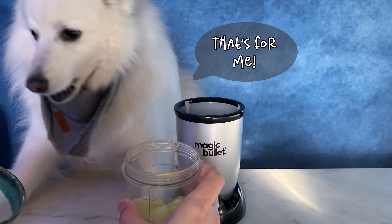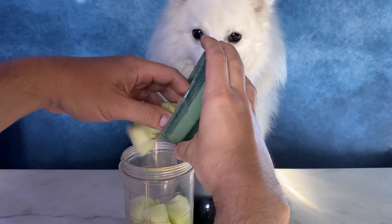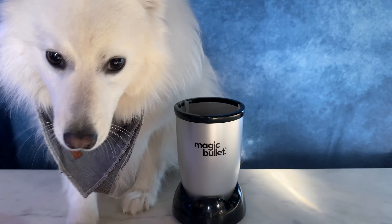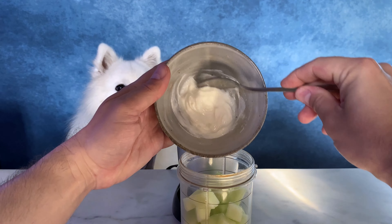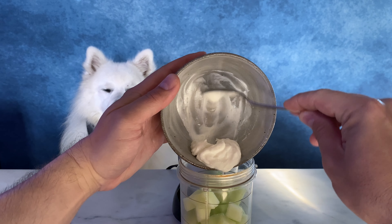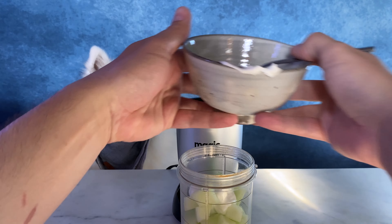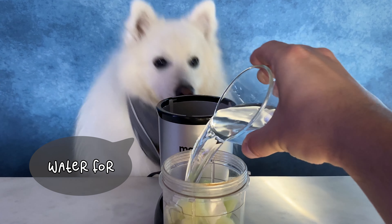Oops, that's for me. I need another one. Gotta check the quality. The yogurt makes it creamy. Ooh, water for consistency.